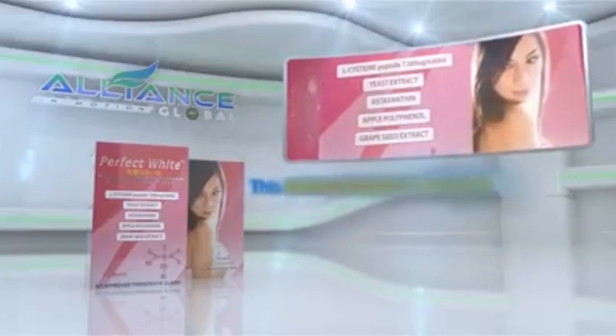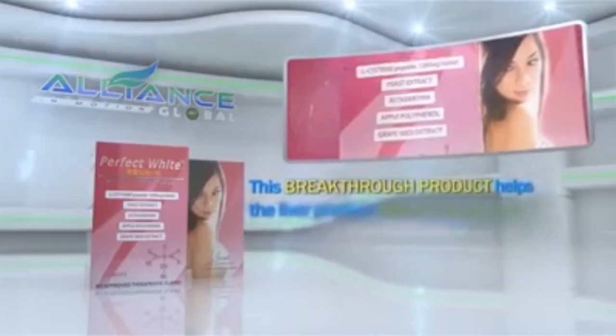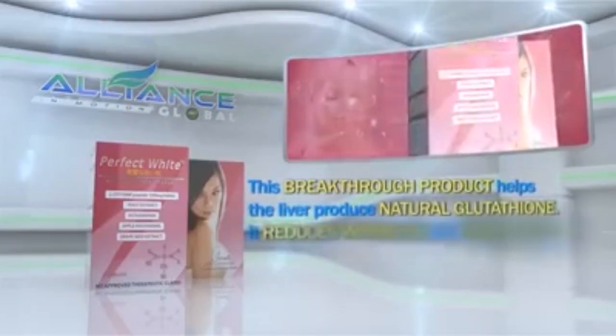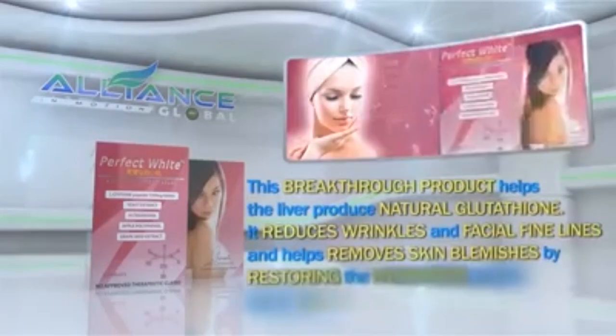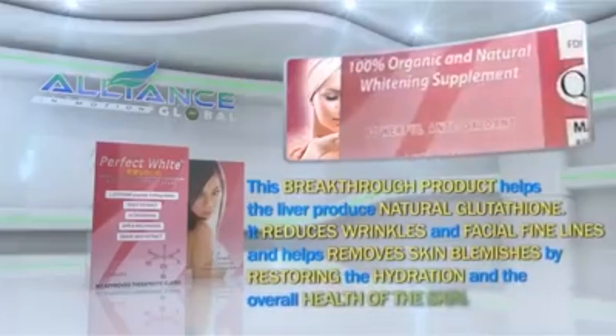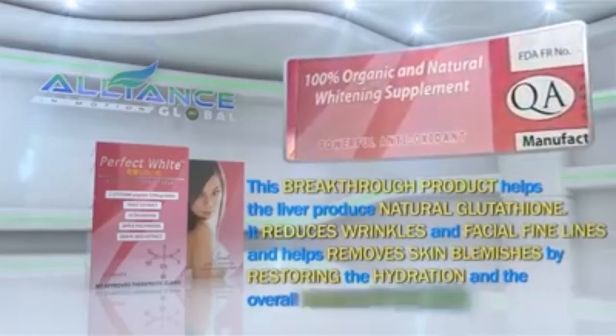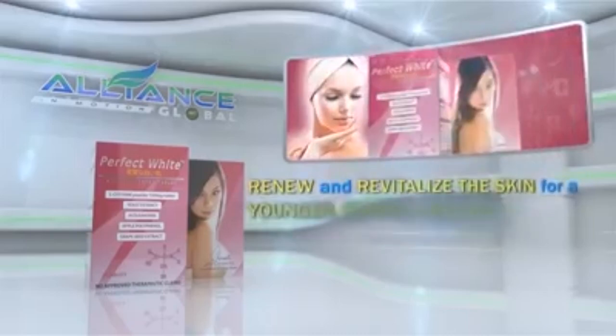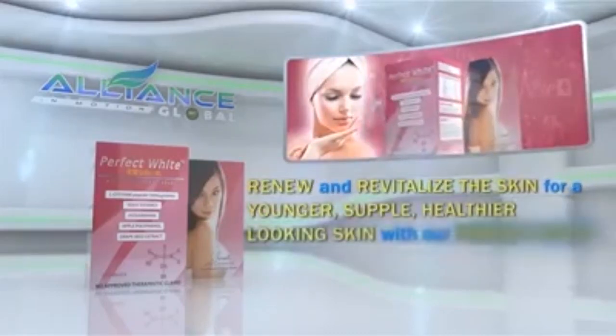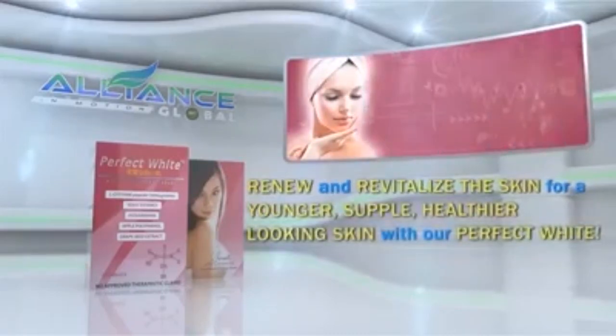This breakthrough product helps the liver produce natural glutathione. It reduces wrinkles and facial fine lines and helps remove skin blemishes by restoring the hydration and the overall health of the skin. Renew and revitalize the skin for a younger, supple, healthier-looking skin with our Perfect White.